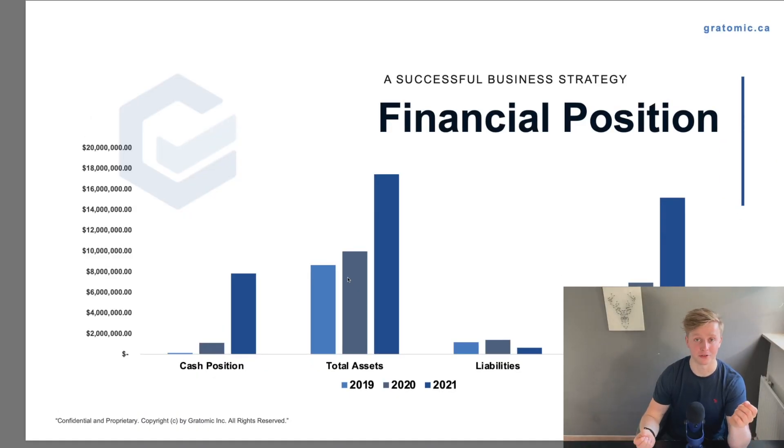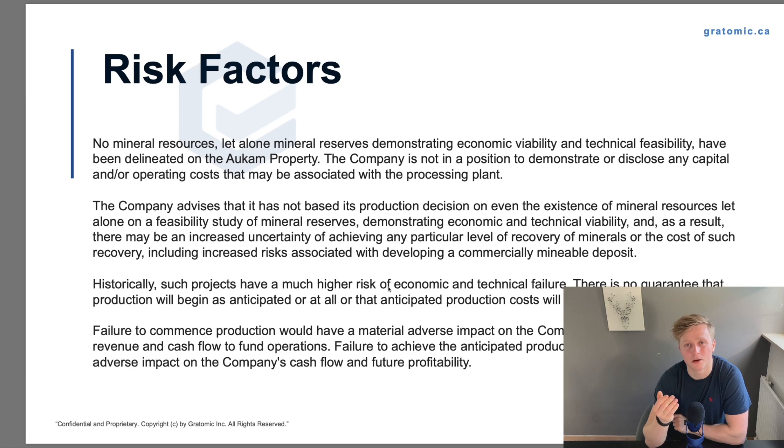They've hinted at this before — that they were debt-free. We can see from their cash position that they've increased it a lot across the last couple of years. They've also been able to increase their assets, decrease their liabilities, and therefore shareholder equity has increased leaps and bounds as well. I also want to talk briefly about their risk factors page. They are legally obliged to say this, but they have to outline that they haven't completed a feasibility study. Just know that this company hasn't done the public de-risking that a normal junior mining company does, so just be aware that the company has omitted the more traditional hoops.